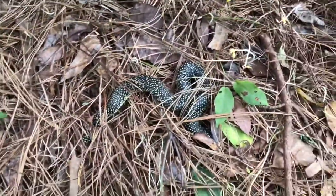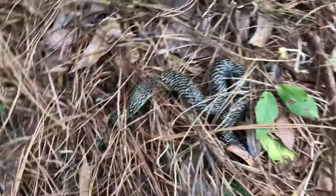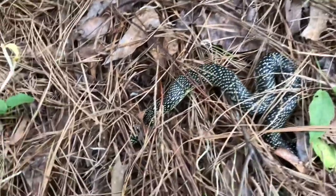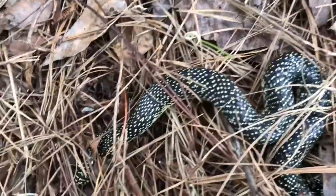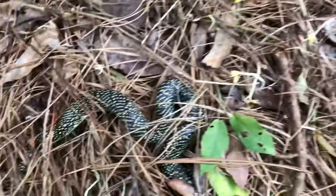Let me lift this up — this is where I found a speckled king last year. Look at that! Here's another one, and that's a different one from last year; the one I found last year was a lot bigger. It's overcast, around 60 or 70 degrees. That's a pretty one — I don't even know if it's in shed or out of shed. Speckled king snake feeds on other snakes.